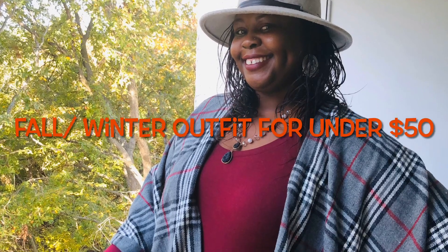Thanks for clicking on to this video. See how I achieved this look for under $50 at name brand stores.